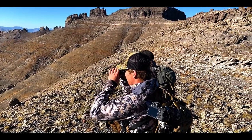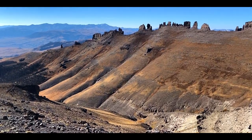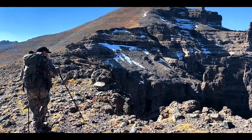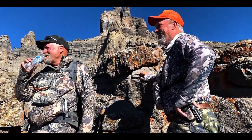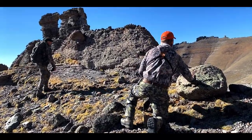With this wind, sheep can be tucked away anywhere, so we take our time looking at every nook and cranny, trying to spot the sheep before they spot us. We check basin to basin through most of the morning and into the afternoon, and finally, around 2 o'clock, we peek over a rim to see some sheep grazing in the basin below.